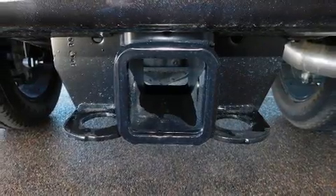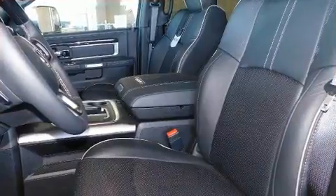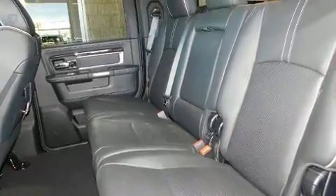It's equipped with tons of terrific amenities, but it won't break your budget. Like power windows, mirrors and seats, leather upholstery, and voice-activated navigation.